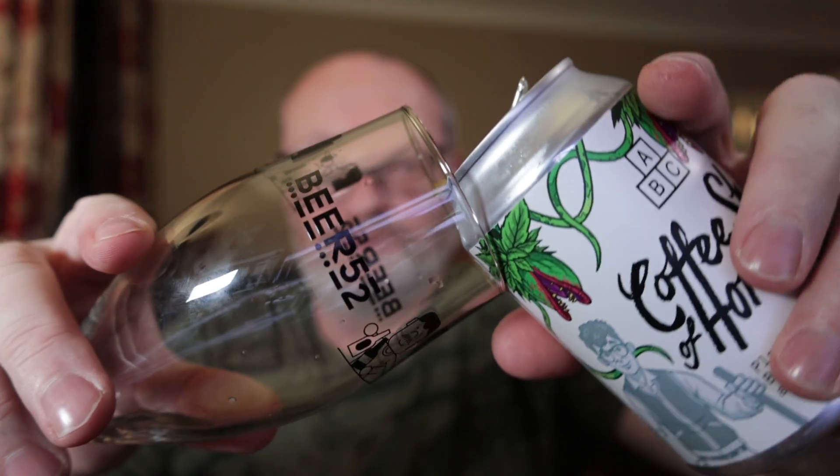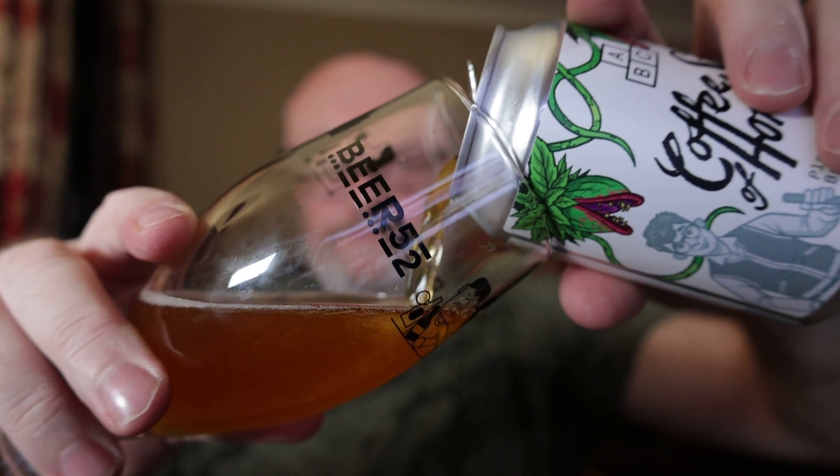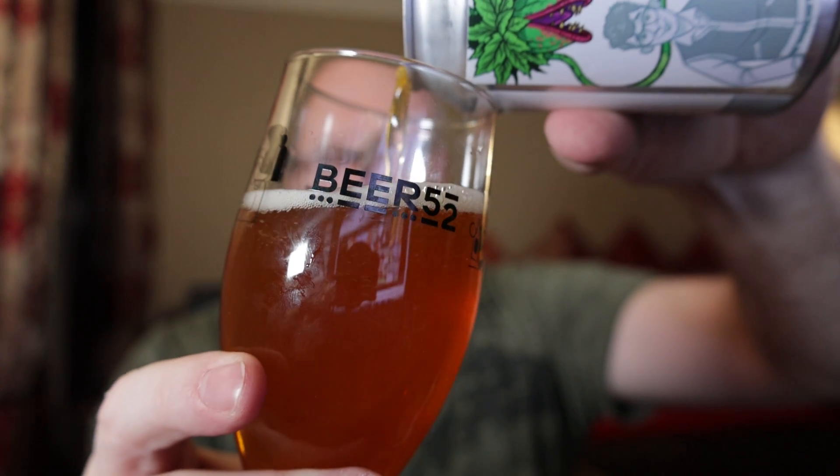Let's get into this, I'm looking forward to it, it sounds good. It sounds and smells good so far. Now you're probably thinking that doesn't look very much like a stout to me.